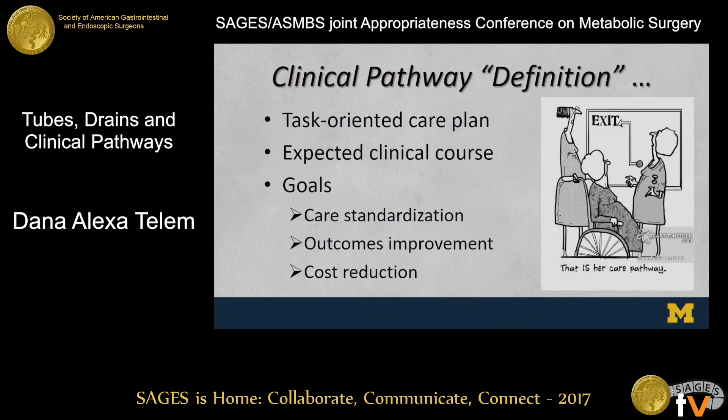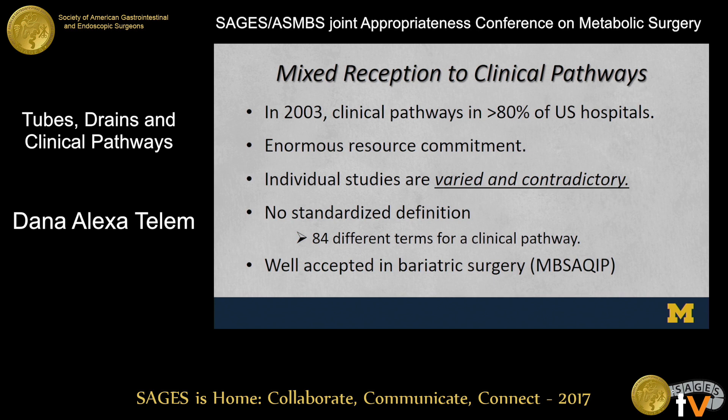The clinical care pathway definition is a little disparate. We think of this as a task-oriented care plan about the expected clinical course that a patient should undergo, with goals of care standardization, outcomes improvement, and cost reduction. But there's been a very mixed reception to clinical pathways, largely due to how they were rolled out. In 2003, nearly 80% of hospitals in the United States had a pathway of some sort, but there was no designed implementation intervention — an enormous resource commitment with no real way to know if these pathways were making a difference.